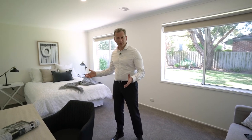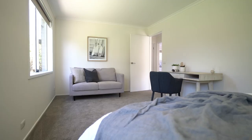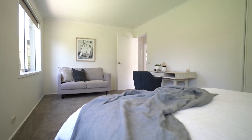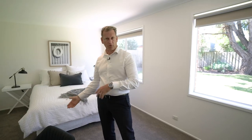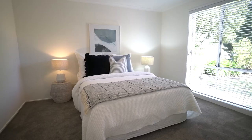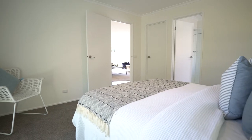Speaking of spaciousness, how's this third bedroom? It's absolutely enormous — enough room for a couch, a desk, and a queen size bed. You could turn this into two bedrooms, with a wall down the middle making bedroom three and bedroom four quite easily. The main bedroom also has an ensuite bathroom and walk-in robes.